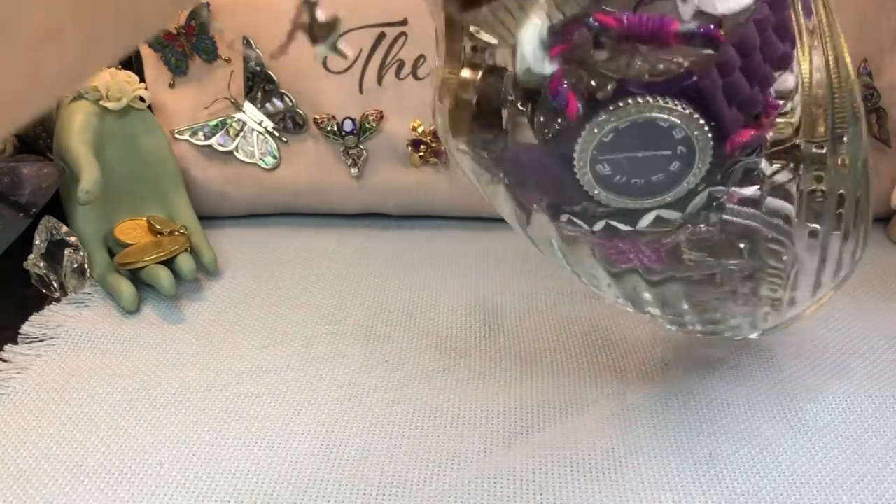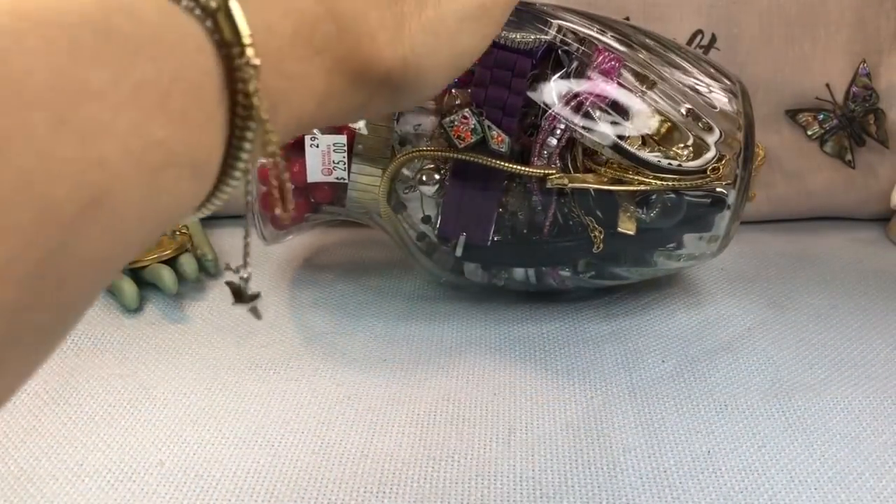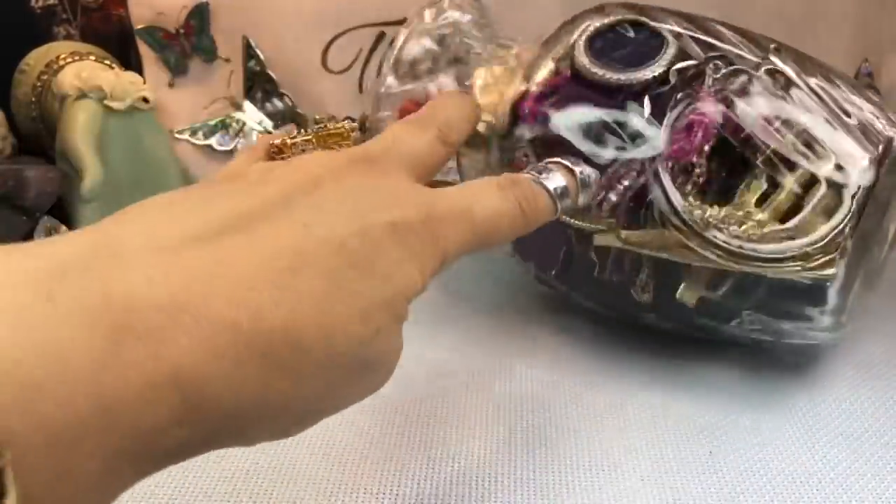Welcome back to another video! We actually have a real jewelry jar — haven't seen a real jewelry jar in a long time. This is a nice little vase, it's got swirls and everything.